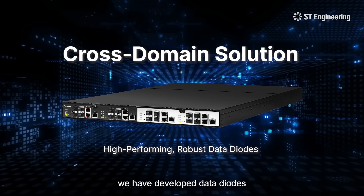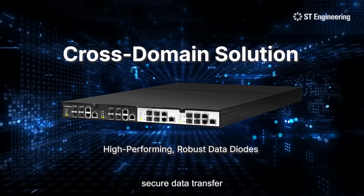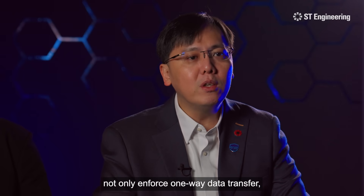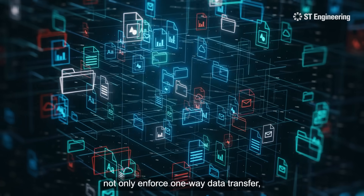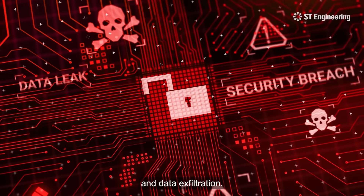At ST Engineering, we have developed data diodes that provide high performance and robust secure data transfer between networks operating at different security levels. Our data diodes not only enforce one-way data transfer but also prevent the risk of malware infiltration and data exfiltration.